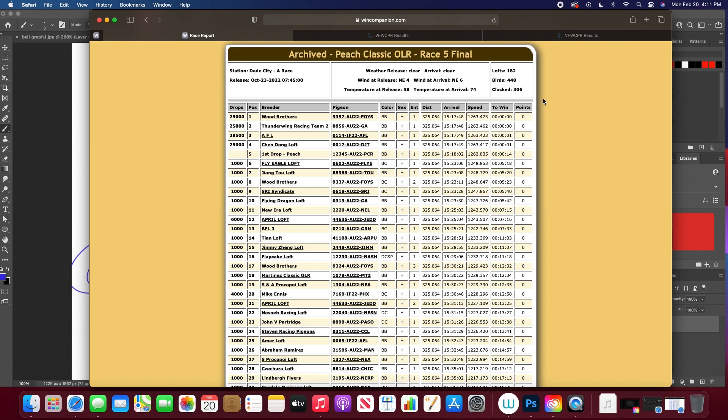There are just so many variables. You really have to be specific. If you're breeding, you want to have all your birds in the same race because the competition is a factor, the weather is a factor, the person flying the birds is a factor, and bad tosses are a factor.